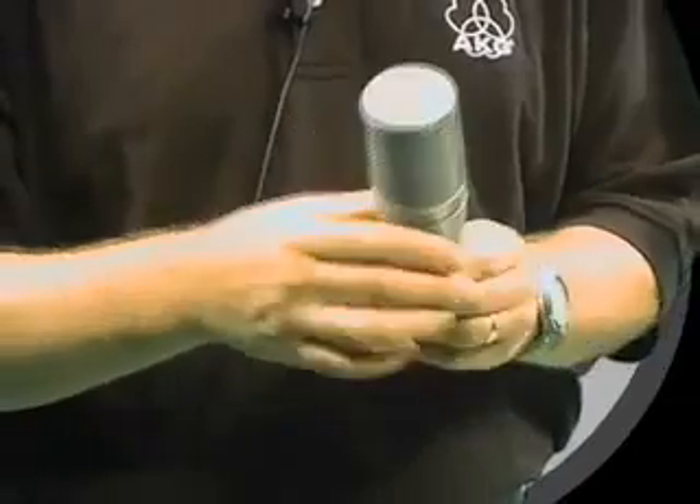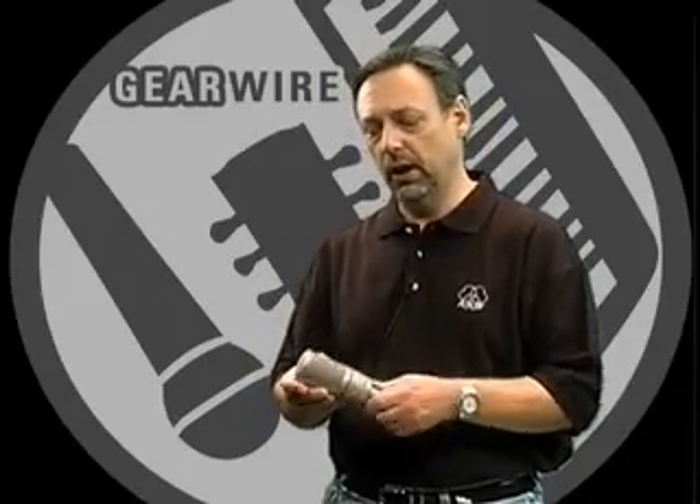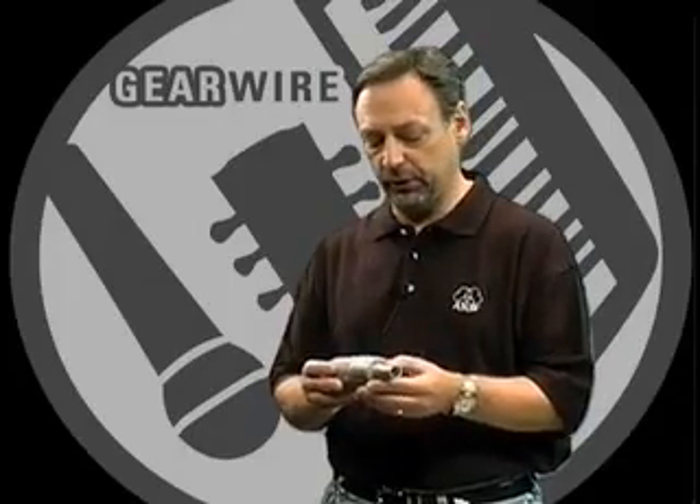This is a cardioid pattern microphone like the C-1000S. However, the C-2000B actually will go down a little lower in frequency response and handle a little bit more SPL, which makes it an ideal microphone for use in the studio or in live applications for either voice or micing amplifiers or fairly loud instruments.